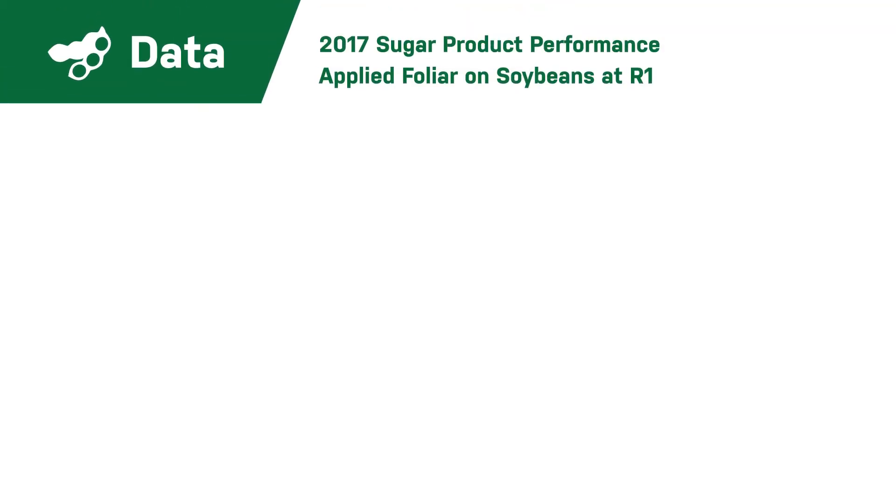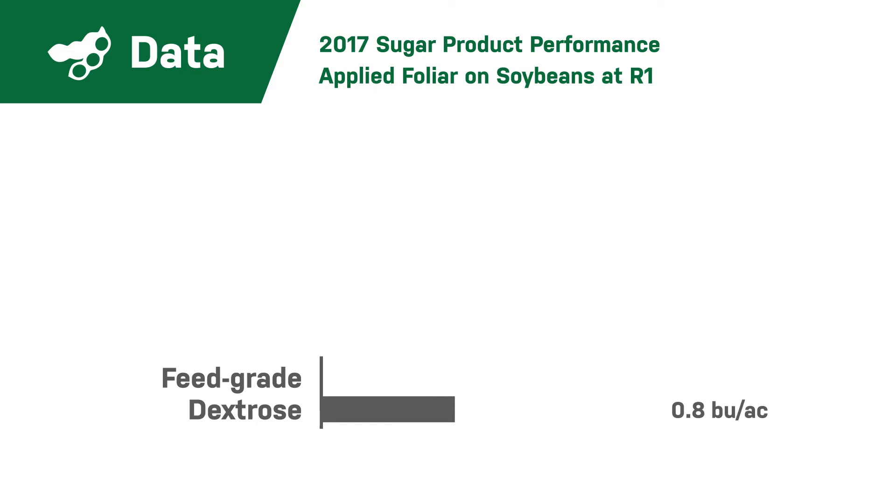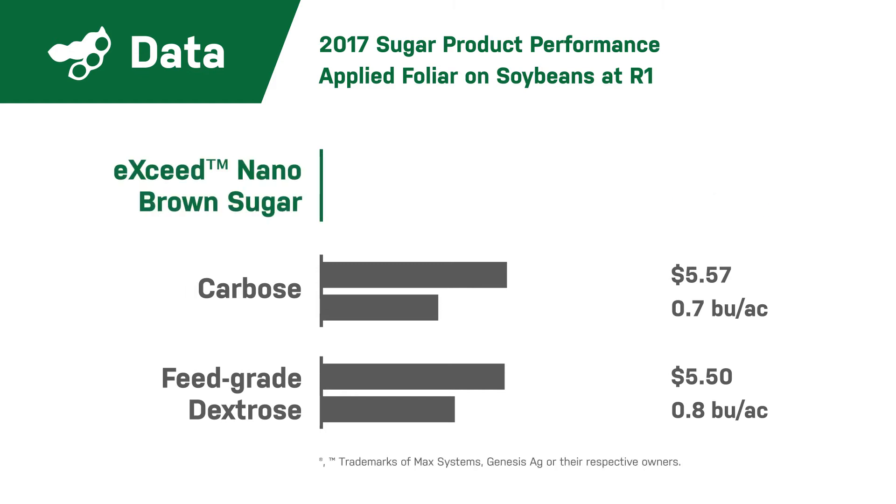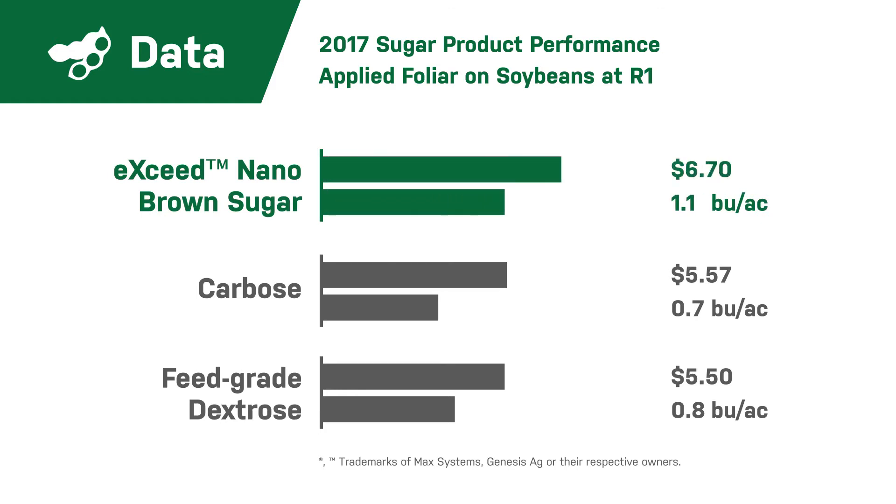All three products showed a positive return on investment. The standard feed grade dextrose showed the lowest ROI with a 0.8 bushel per acre increase and a positive $5.50 ROI. Carbos delivered a 0.7 bushel per acre increase and a positive $5.57 ROI. The top performing product was Exceed Nano Brown Sugar, which increased yields by 1.1 bushel per acre and delivered a $8.93 ROI.